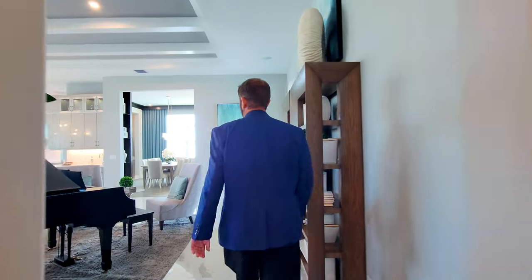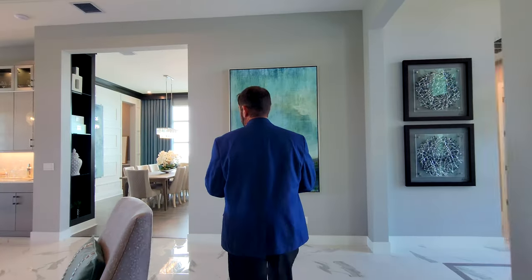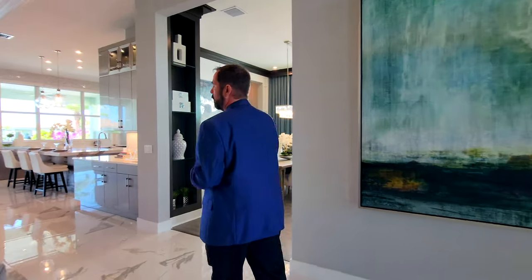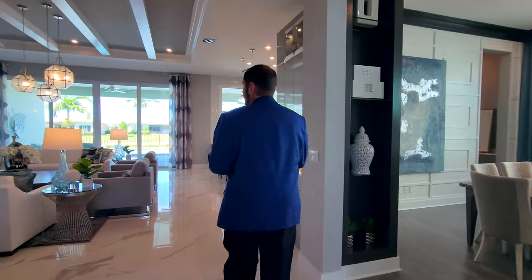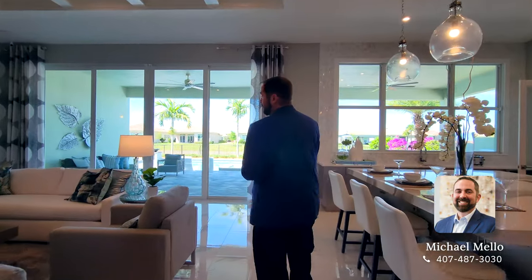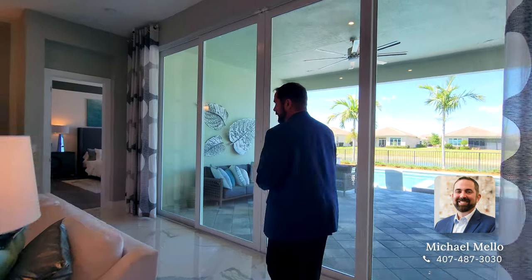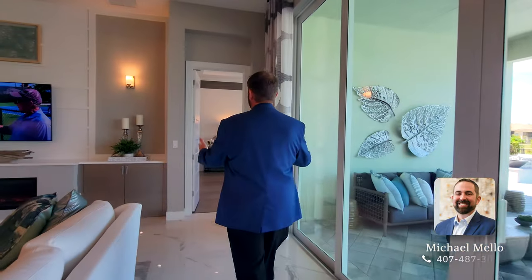If you are looking to buy or sell anywhere in Florida, Georgia, or Tennessee, make sure you give me a call. Myself and my partners work all those states and have a lot of experience and knowledge in real estate in those areas. You can reach me at 407-487-3030, call or text, and my email will be below in the description.